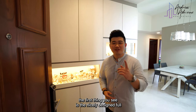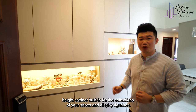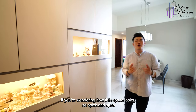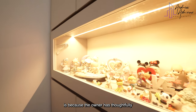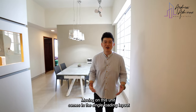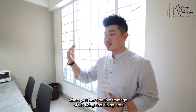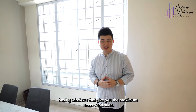Entering the home, the first thing you will see is a nicely designed full-height cabinet built-in for the collection of your shoes and display figurines. The owner has thoughtfully created hidden compartments for any unsightly cables and wiring. Moving on, this unit comes in the single loading layout, where you have double frontage of the living and the dining area having windows that give you maximum cross ventilation.